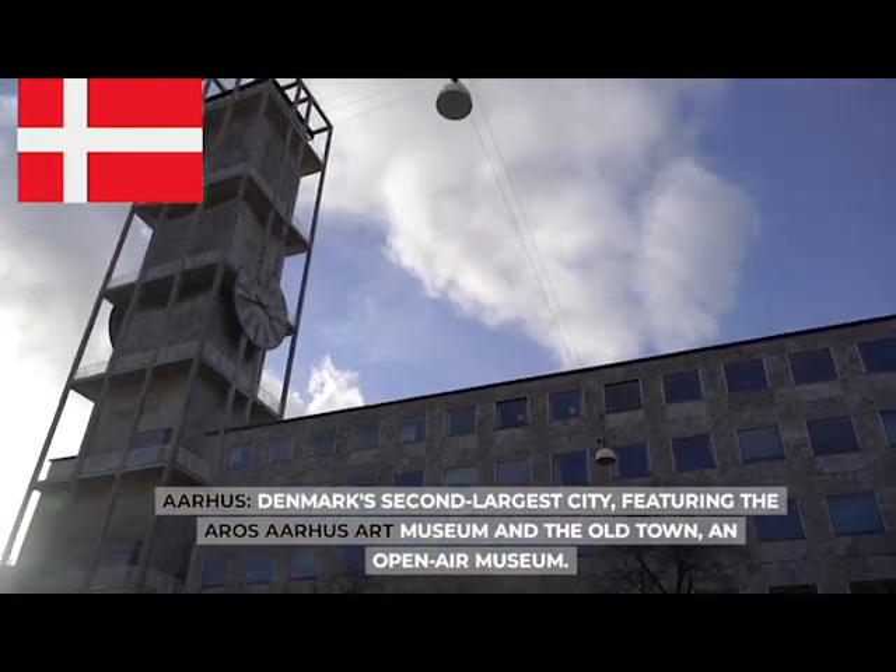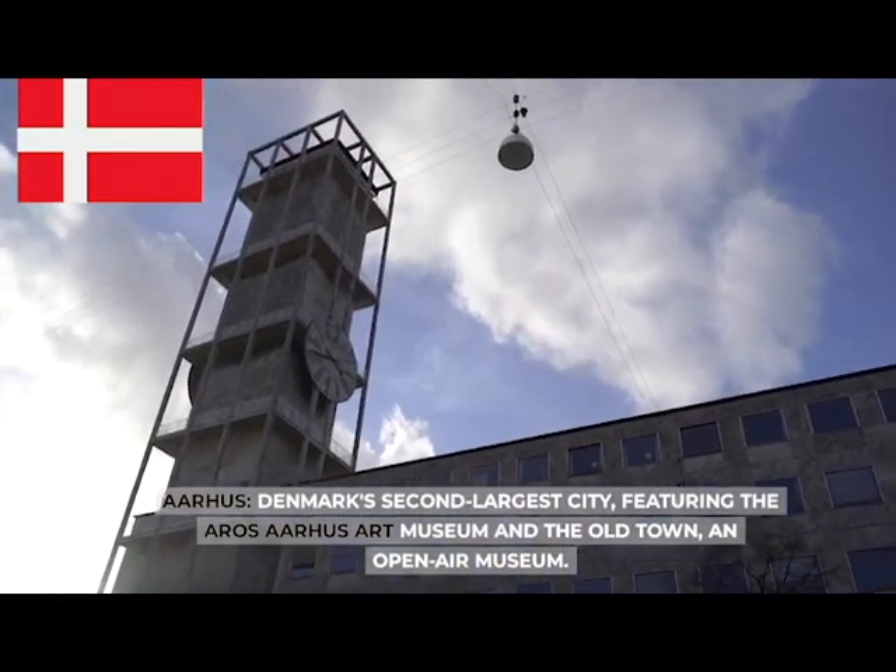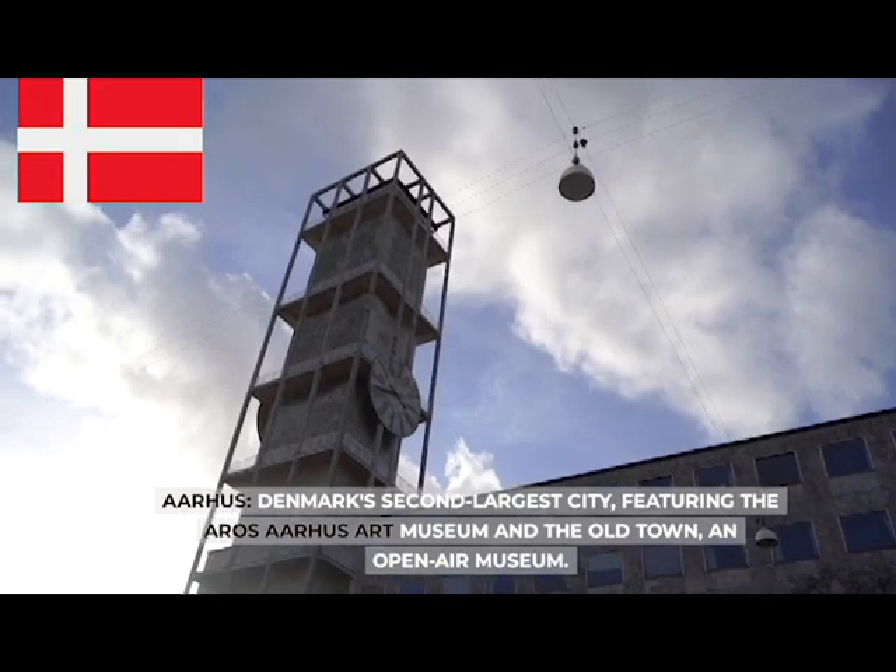Aarhus, Denmark's second largest city, featuring the ARoS Aarhus Art Museum and the Old Town, an open-air museum.